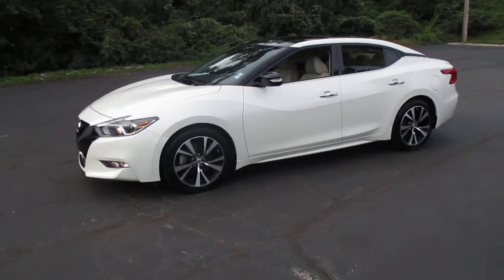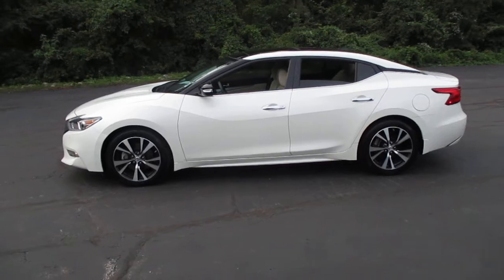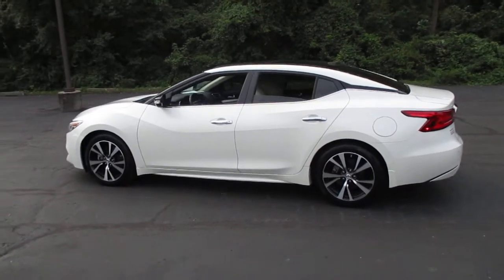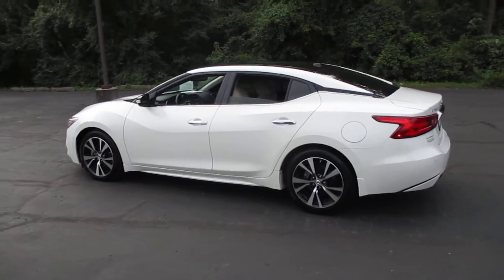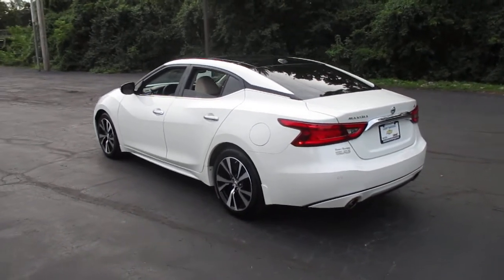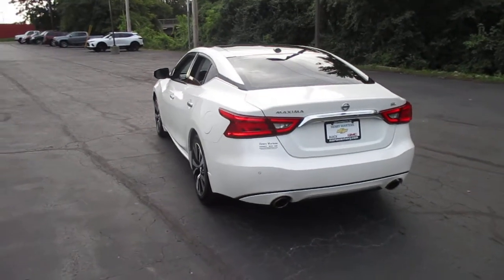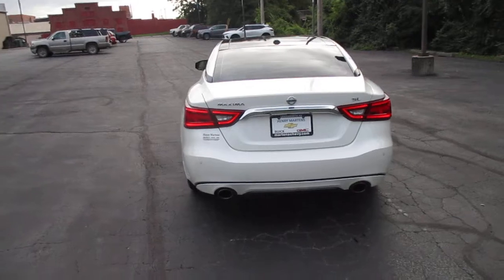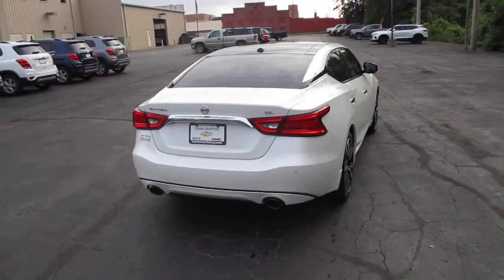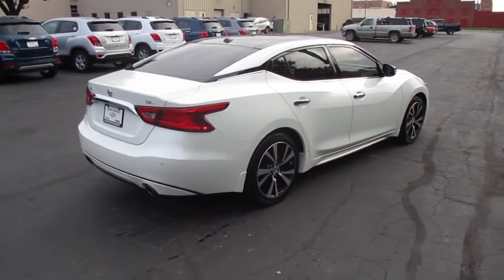Includes a 3.5 liter V6 engine, leather interior, heated driver and front passenger seats, navigation, heated steering wheel, sunroof, rear vision camera, Bose premium sound system, Bluetooth capable, and XM satellite radio capable.